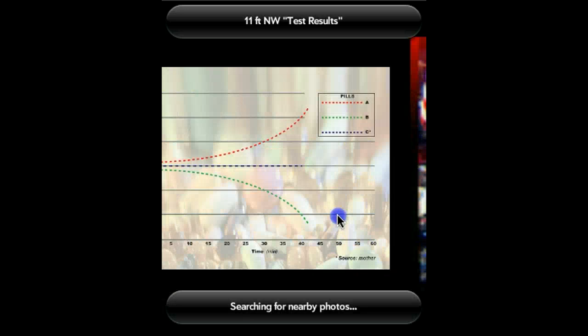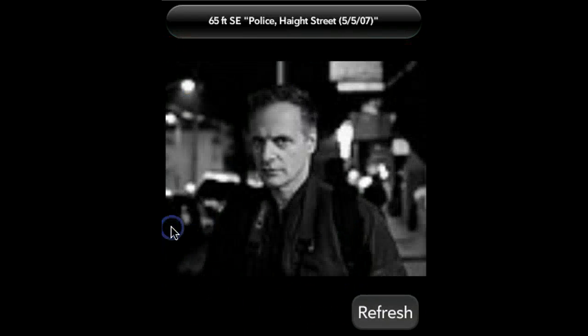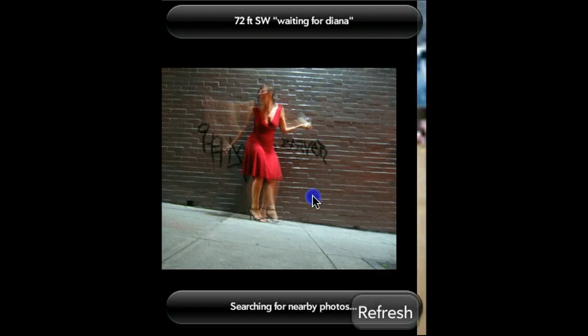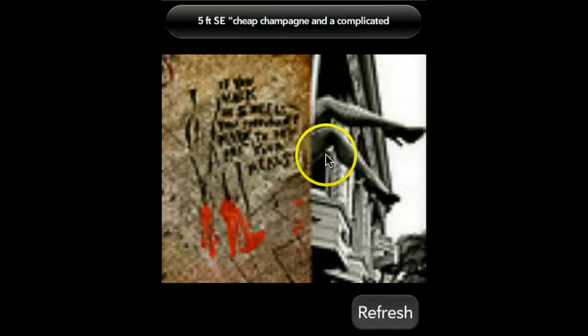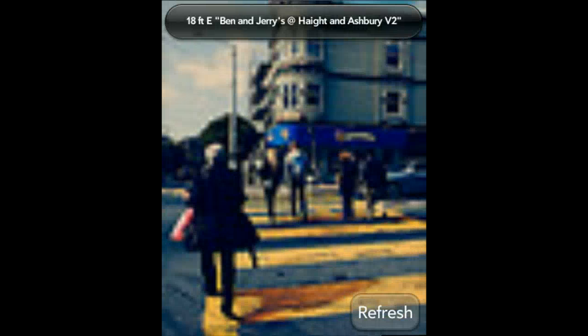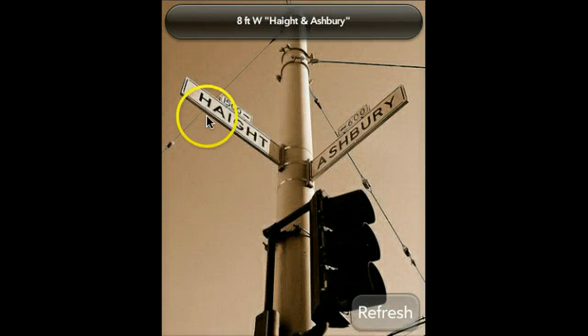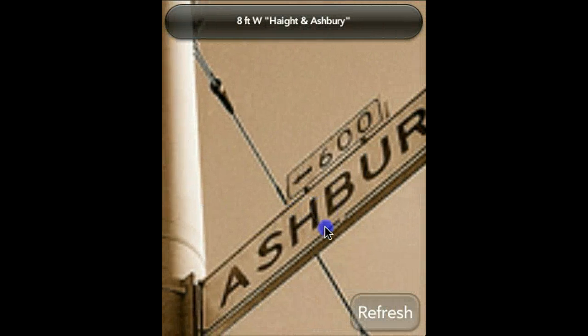Let's refresh to see if they'll find any closer photos to the intersection where we are. This is 65 feet away, 12 feet away. By the way, if you're outside the US, these distances will show in meters and kilometers. This is the intersection where I am right now, the Haight-Ashbury one, 18 feet away. And here's the exact intersection — 8 feet away, at the corner of Haight and Ashbury.